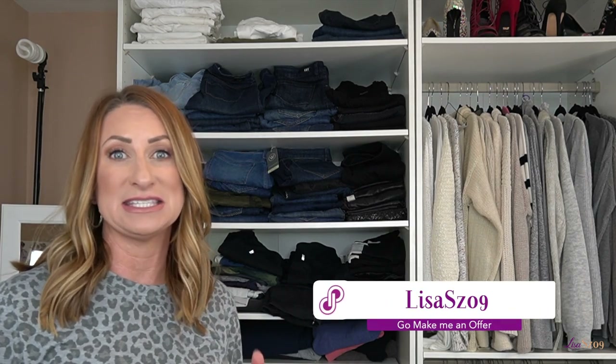I'm going to go through and kind of take a look at every pair, decide whether it's one I grab for, whether I don't, whether it fits, whether it doesn't. I always list all of the options that I decide to get rid of on my Poshmark, which is LisaSZ09.